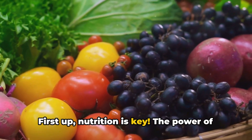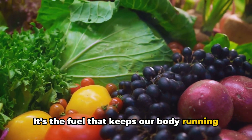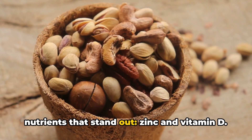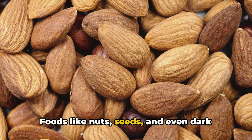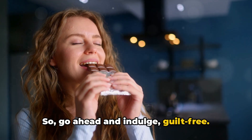First up, nutrition is key. The power of proper nutrition cannot be overstated — it's the fuel that keeps our body running in top form. When it comes to boosting testosterone levels, there are two nutrients that stand out: zinc and vitamin D. Zinc is a mineral that plays a crucial role in hormone production. Foods like nuts, seeds, and even dark chocolate are rich in zinc, so go ahead and indulge, guilt-free.